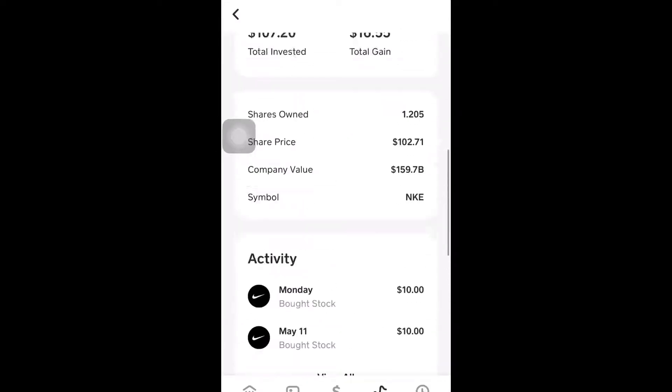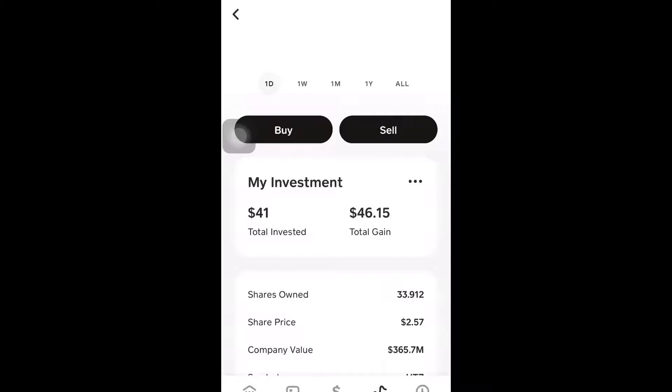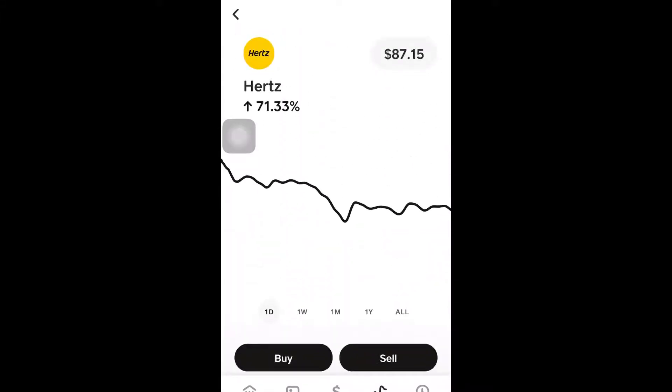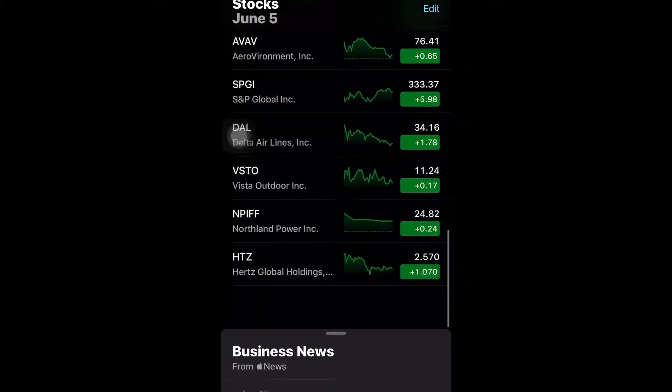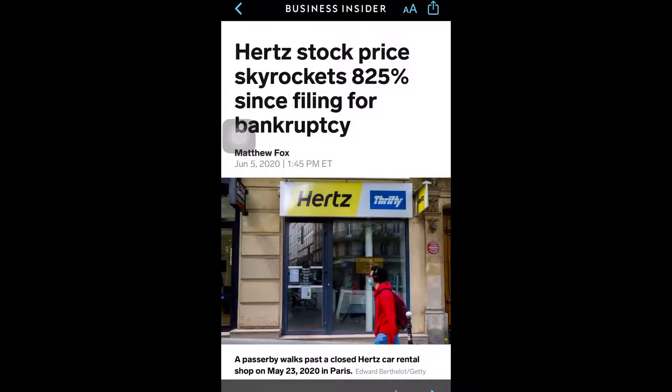Now my new stock — I bought 33 shares of this one. The share price was at $1 when I first bought it. Today was a good day because it's been going up and down. I invested $41 and the total gain is 46%. Now, this is Hertz — for those who don't know, Hertz just went bankrupt. And as you can see, their stock price skyrocketed 825% since filing for bankruptcy. That's a little surreal but it's true.